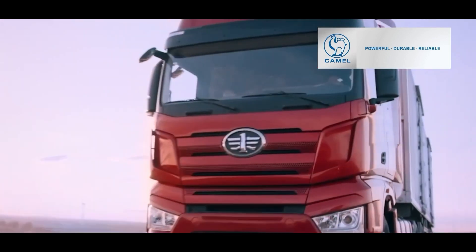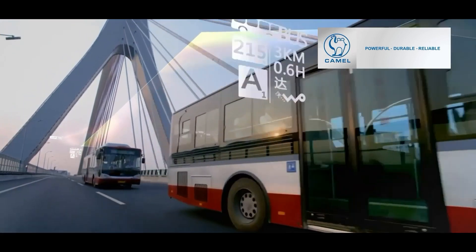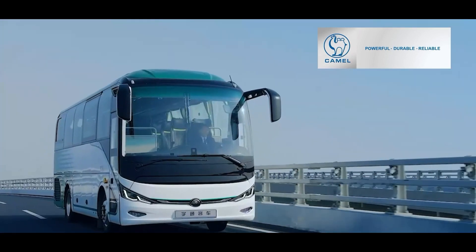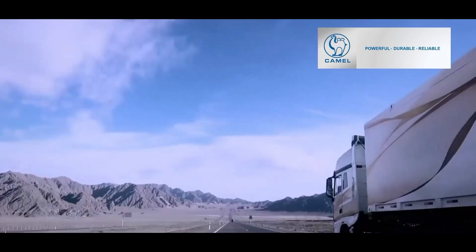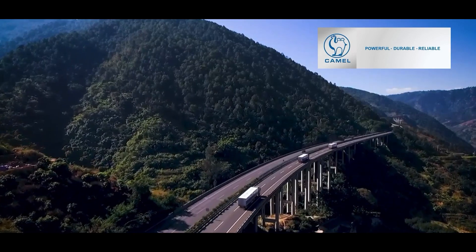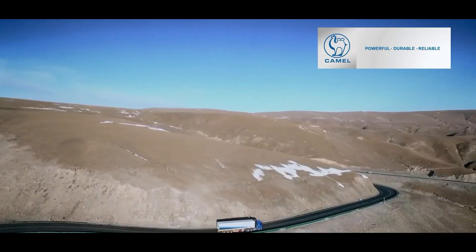Quick starting, long lasting, vibration resistant, and maintenance free. It can support all kinds of commercial vehicles to cope with complex road conditions and long distance transportation.